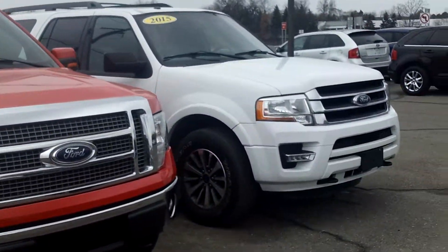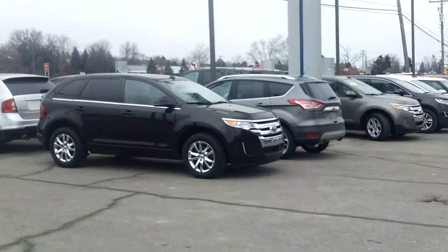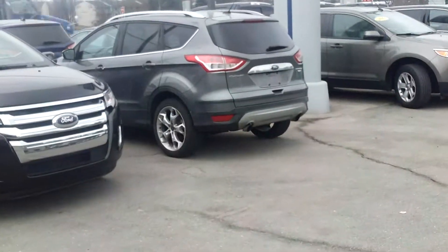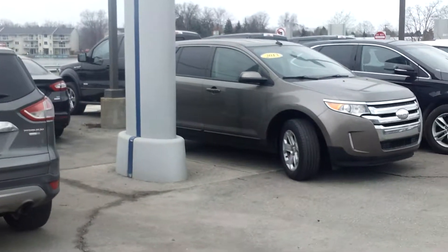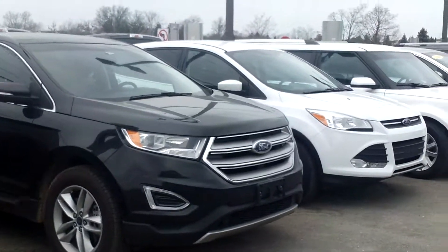248-693-6241. Not to mention that we are the largest internet providers of Ford certified vehicles anywhere right here at Skelnick Ford. We sell a ton of Ford certified vehicles everywhere. So give me a call: 248-693-6241. Again, my name is Ted Koons over at Skelnick Ford. Thank you.